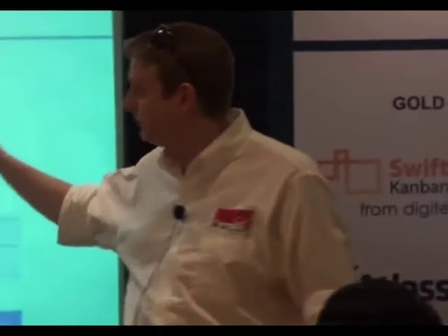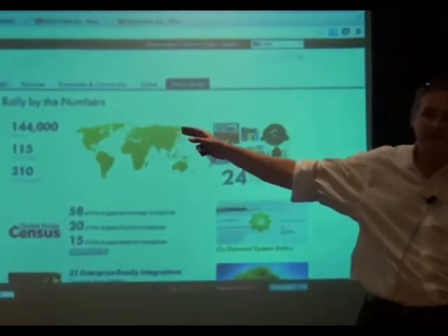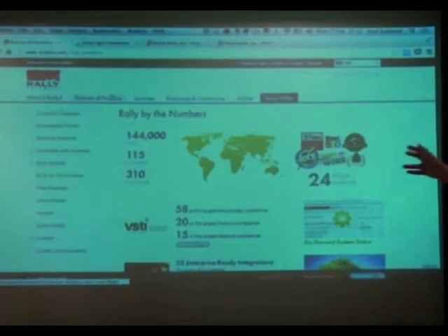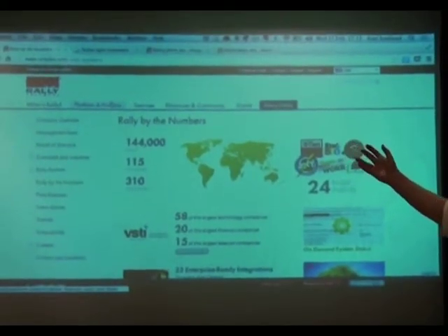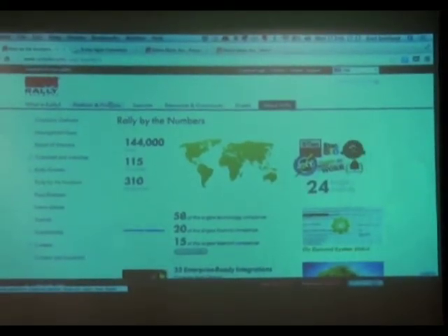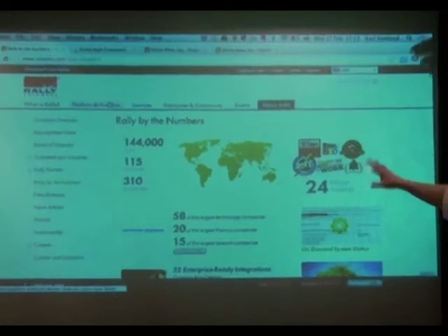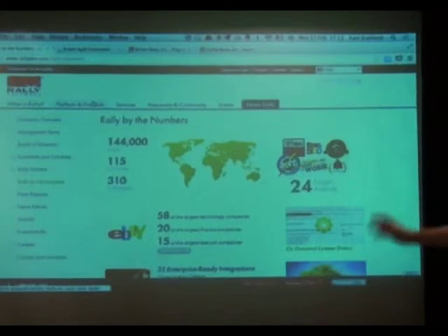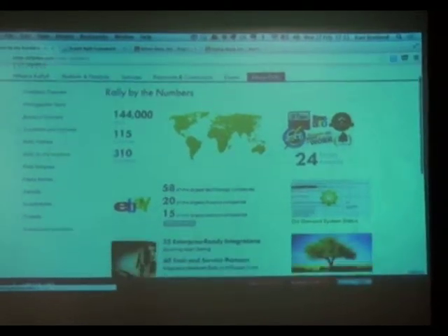Quickly, just a little bit about us — this is probably out of date now. We're getting close to 150,000 users worldwide, 115 countries, and around 356 employees, over a huge range of organisations and enterprises. Have a look at the website if you really want to know more about us.